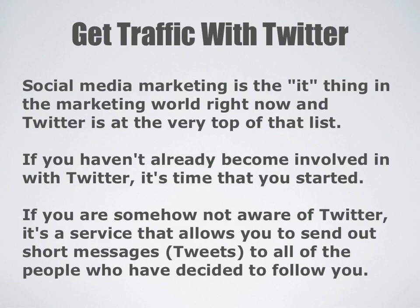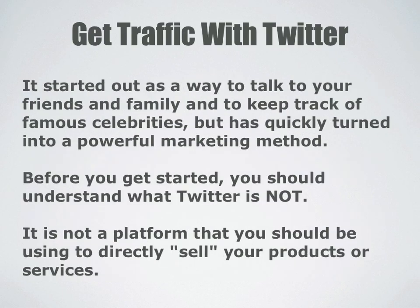If you haven't already become involved with Twitter, it's time that you start. If you're somehow not aware of Twitter, it's a service that allows you to send out short messages called tweets to all the people who have decided to follow you. It started out as a way to talk to friends and family and mainly keep track of famous celebrities, but it's quickly turned into a powerful marketing method.